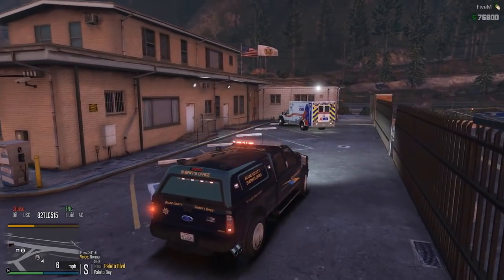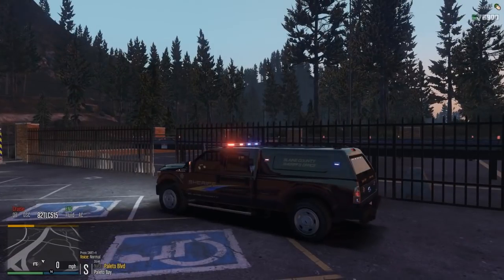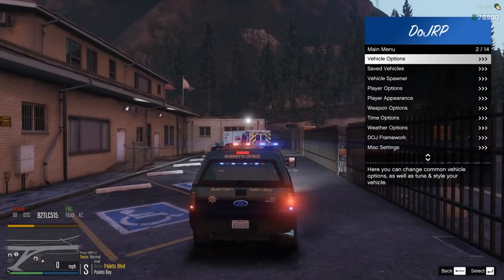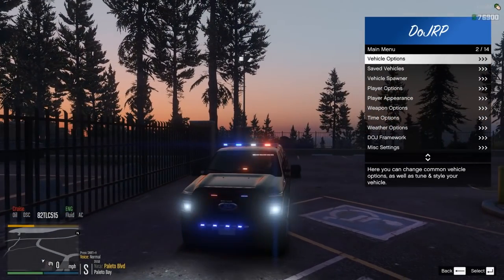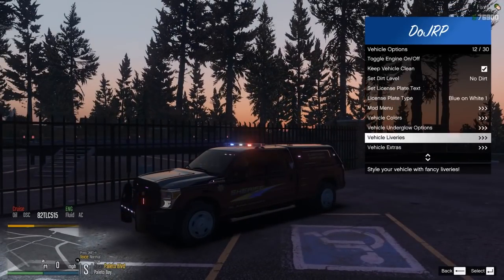The 2015 Ford F350 Super Duty is unlocked at the rank of Staff Sergeant. Both pickup trucks are pretty high-ranking vehicles — you do have to be decently high up. But again, if you've made it to that position, you deserve to drive vehicles that look like this.